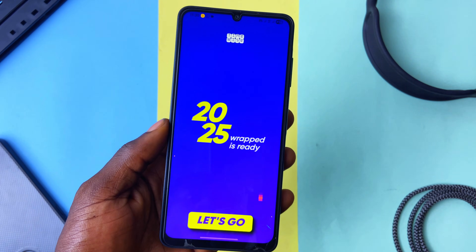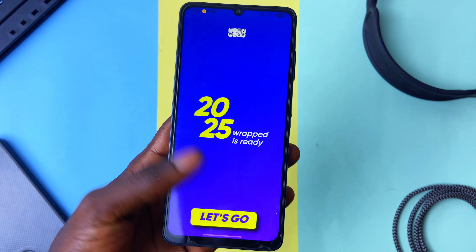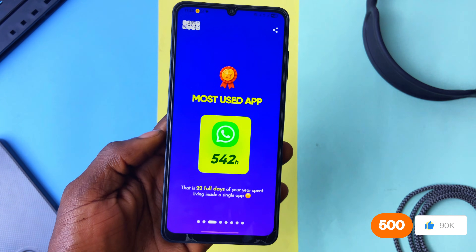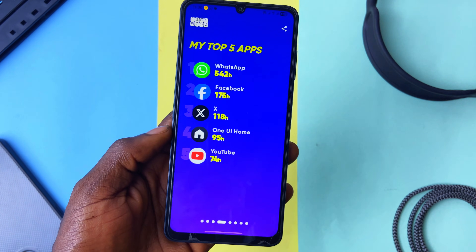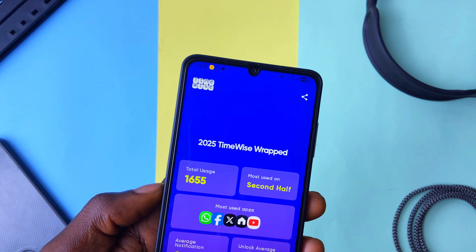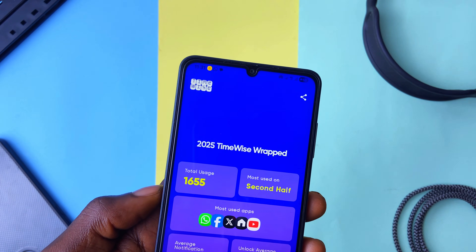Just like you'd consume any year wrapped from other platforms, you swipe through this one — giving you total hours used on your phone in the year, breaking it down to hours per day, the most used application, top five applications, average daily notifications, and average daily unlocks.